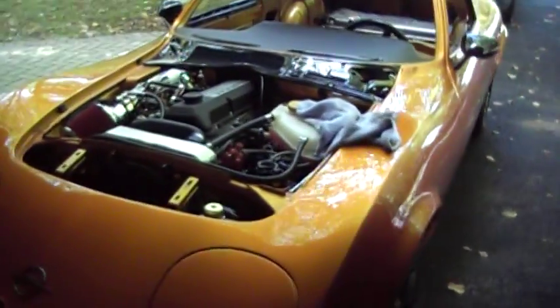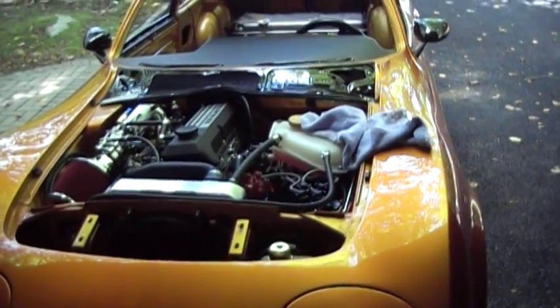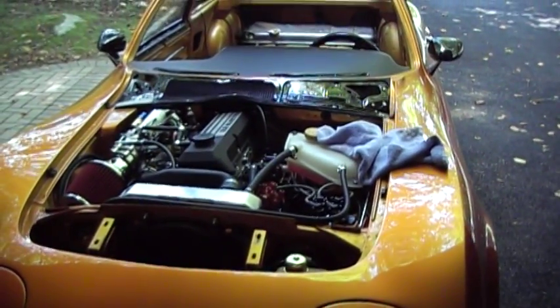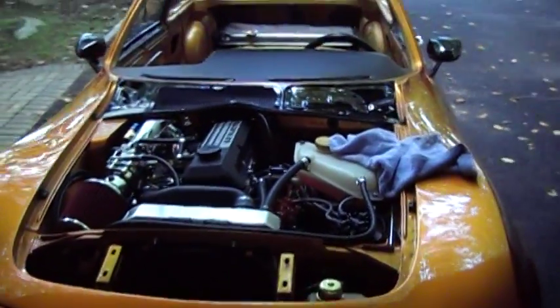Today is Wednesday, August 6th or something like that, and this is my custom build.